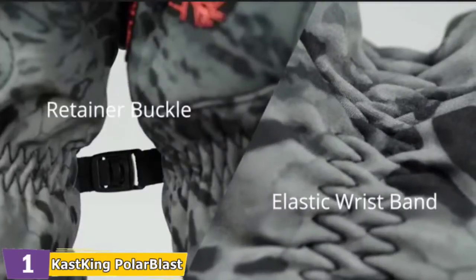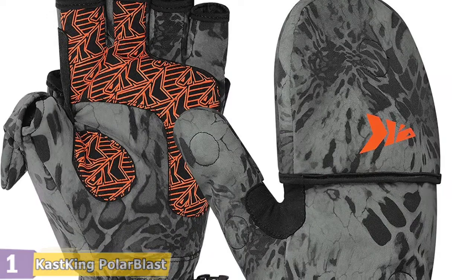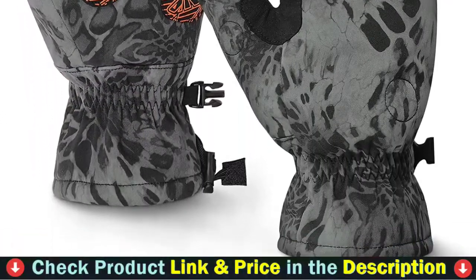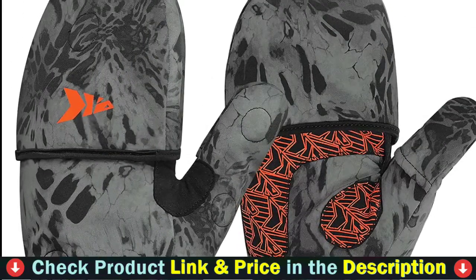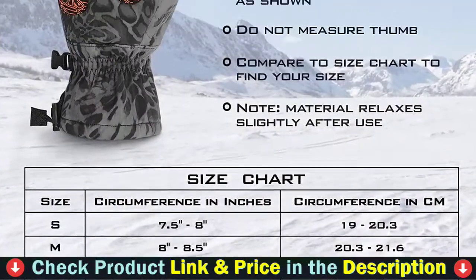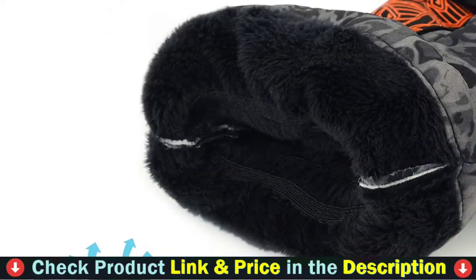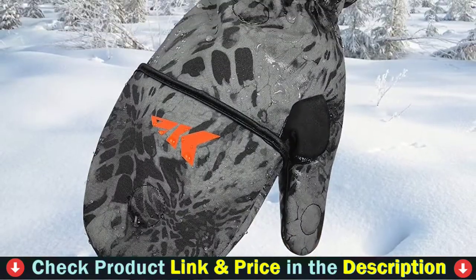Cast King's one-hand operated drawstring allows you to cinch down the cuff to block out wind and snow. The waterproof and windproof four-layer construction mittens feature 40 grams of 3M Thinsulate for warmth. 3M Thinsulate is considered the warmest thin apparel insulation available — about one and a half times warmer than down and about twice the warmth of other high-loft insulation materials of the same thickness.